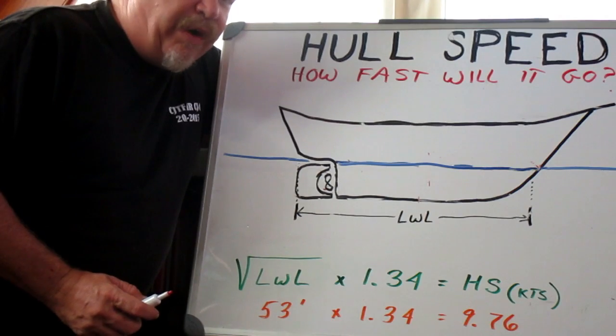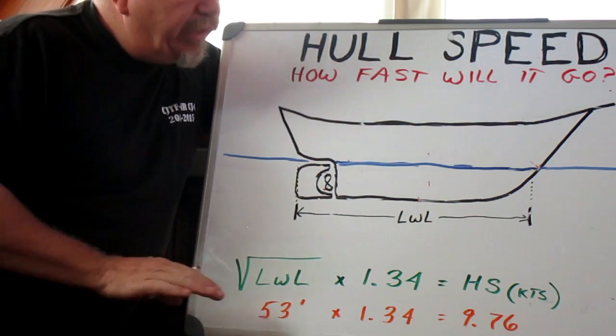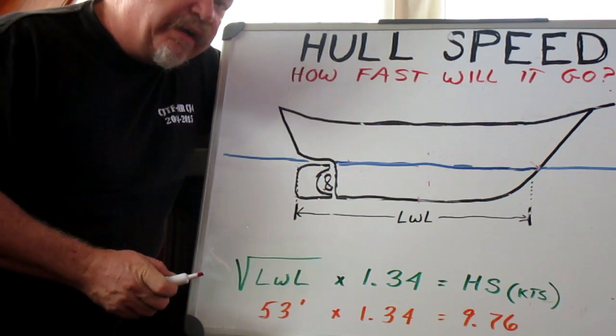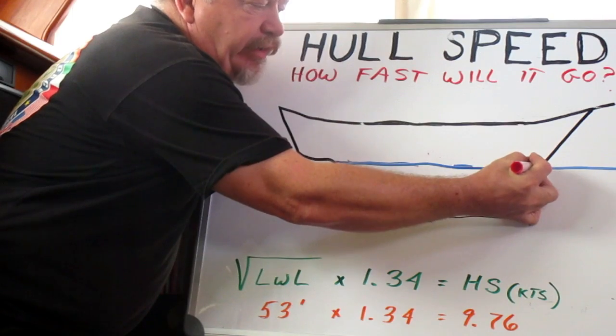Now I'm not a marine architect, I'm not an engineer, I'm just a guy that lives on a sailboat, but I understand what hull speed is. Any boat moving through the water puts up a bow wave. Why? Well, it shoulders water aside and water doesn't compress, so it has nowhere else to go but up. So you get a bow wave.